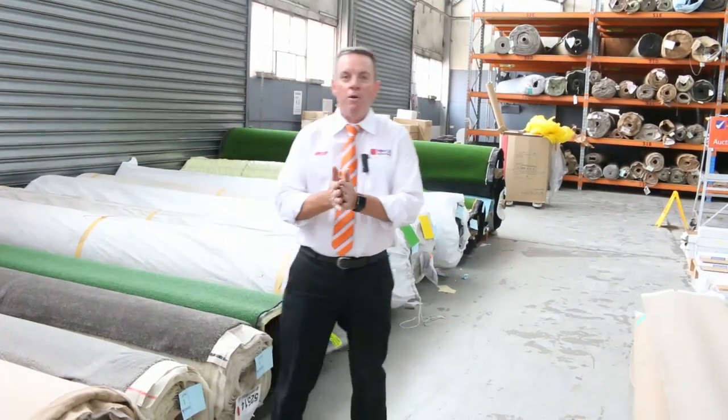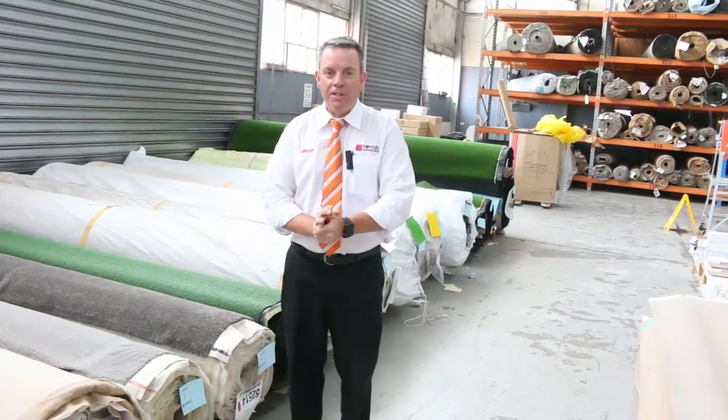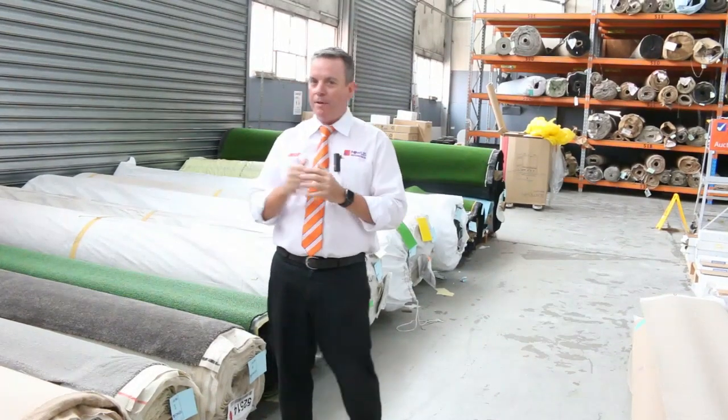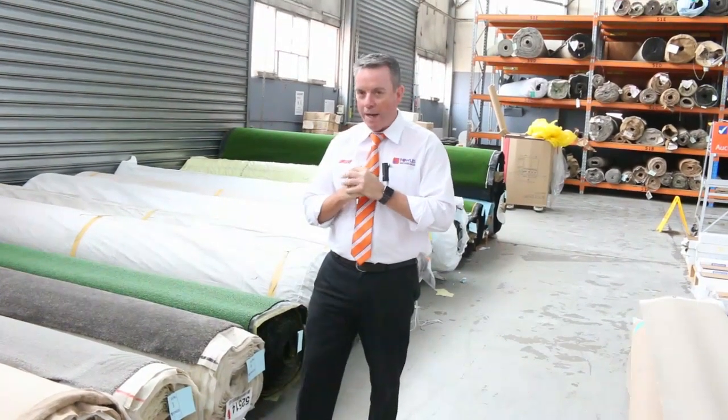G'day, I'm John from Fowls. I'm here to preview tomorrow's carpet auction — that's Wednesday the 13th of February at 10 a.m. This week we've got an absolute monster auction to get through. It's probably one of the best auctions for quality I reckon we've ever had. We've got some beautiful quality carpets here that'll go out for auction tomorrow on Wednesday.